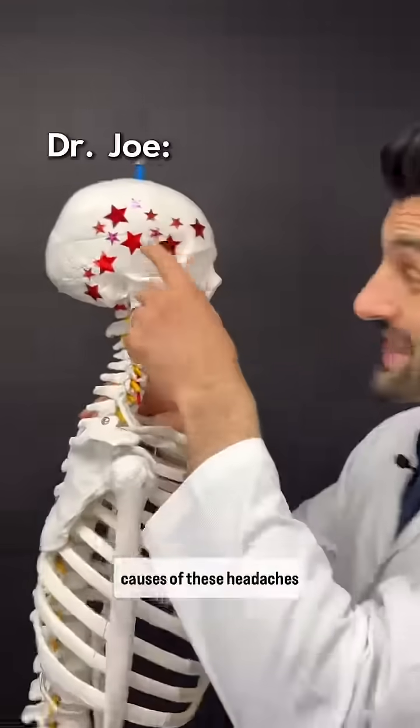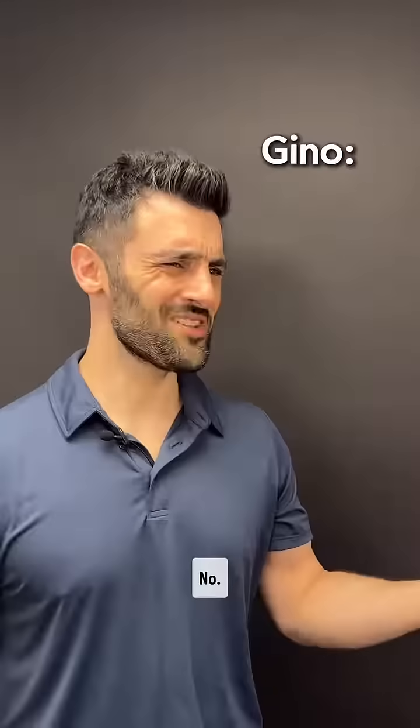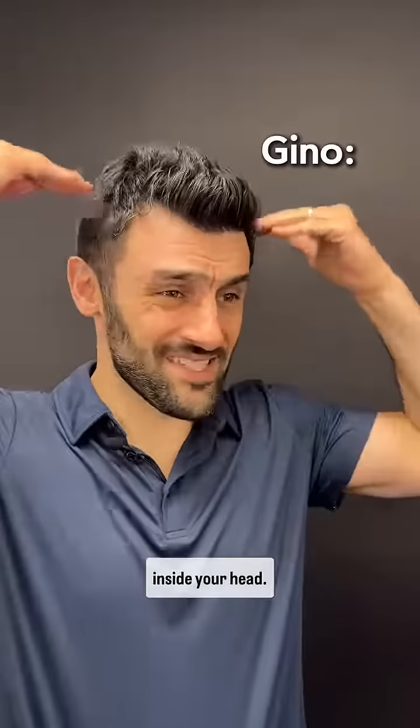Did you know there are three causes of these headaches that are completely unrelated to your actual head? I thought headaches come from inside your head.